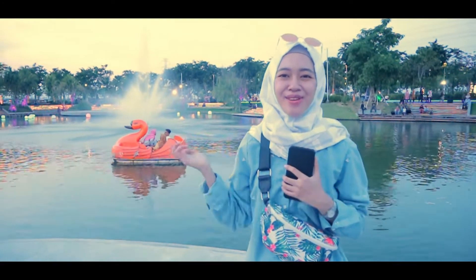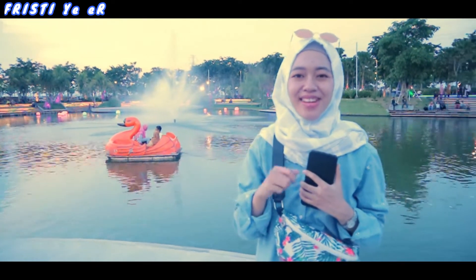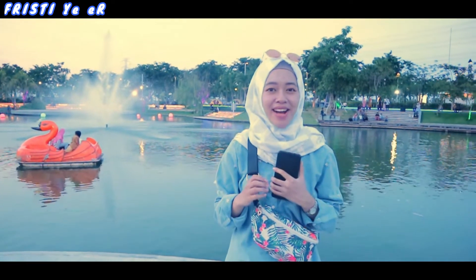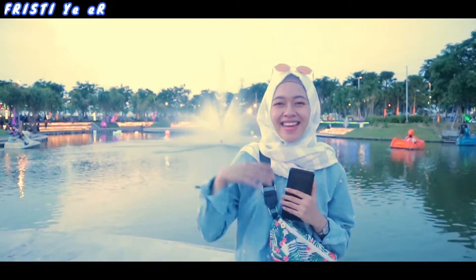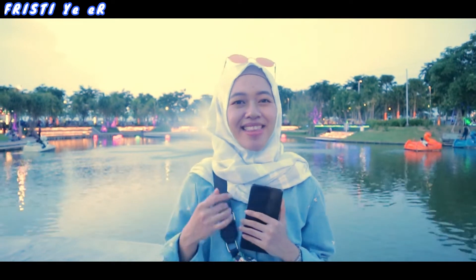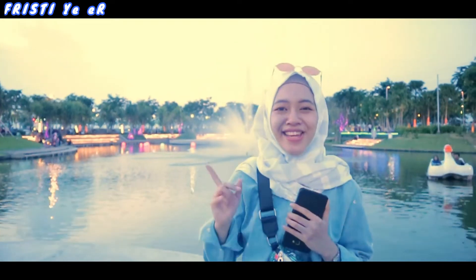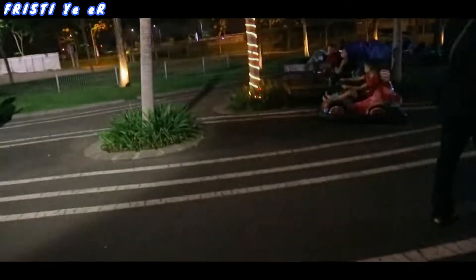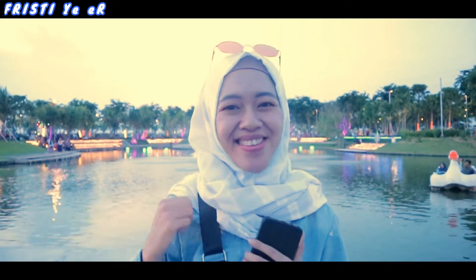Hi semuanya, Assalamualaikum, it's me Frishti and welcome back to my channel. Jadi guys, sesuai dengan judul videonya, hari ini aku bakalan explore Food Junction Grand Pakuwon, Surabaya. Yang belum tau, Food Junction merupakan tempat kuliner hit Surabaya yang didalamnya terdapat danau buatan yang Instagram mobile banget. Pokoknya estetik banget buat foto-foto. Selain itu, disini juga terdapat permainan-permainan yang seru banget. Pokoknya, stay tune terus ya guys.